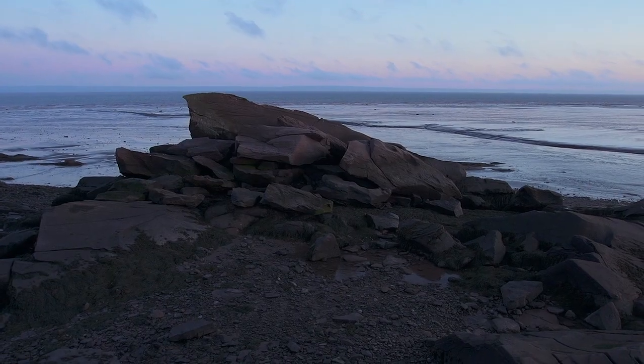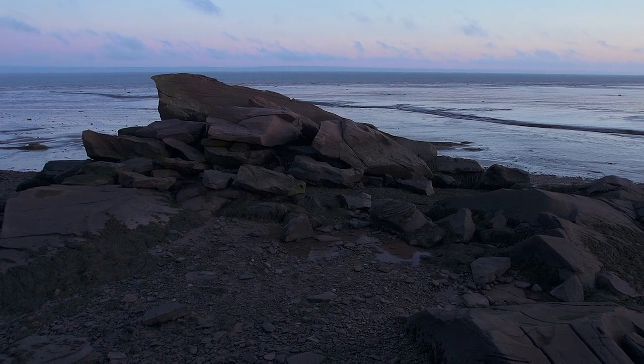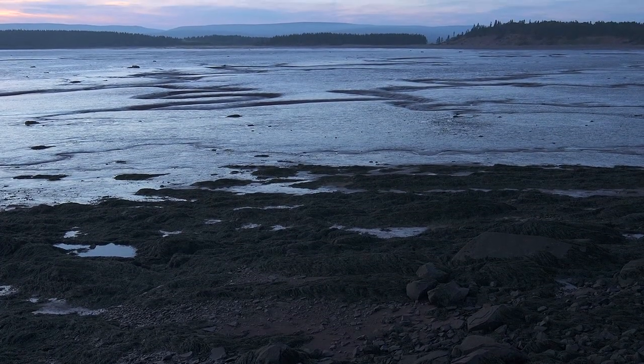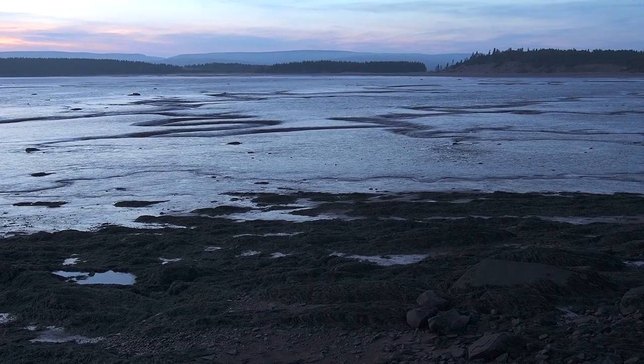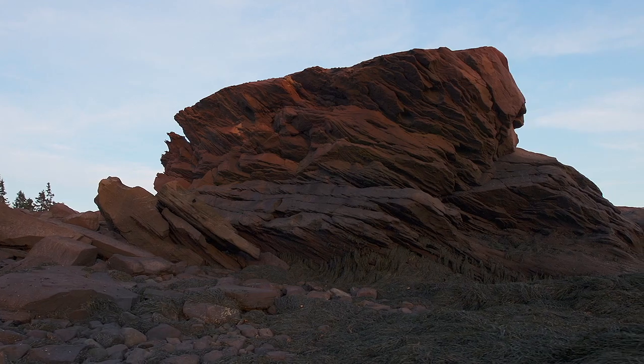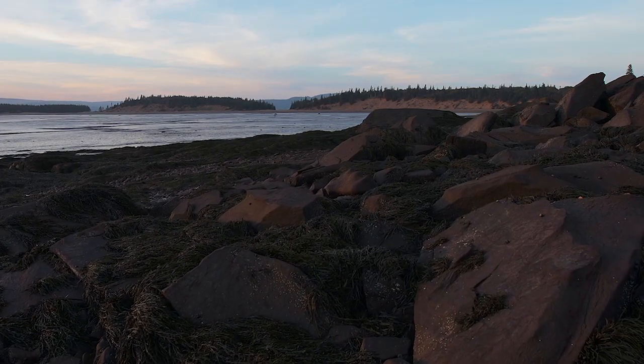The massive tides of the Bay of Fundy's upper reaches expose mudflats of various sizes. The flats at Mary's Point and Johnson's Mills are two of the largest and most important. It is the dynamic and perpetual change generated by the surging Bay of Fundy waters that maintains this rich, extraordinary habitat.